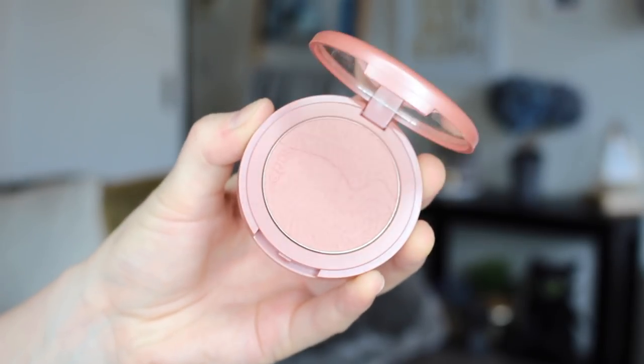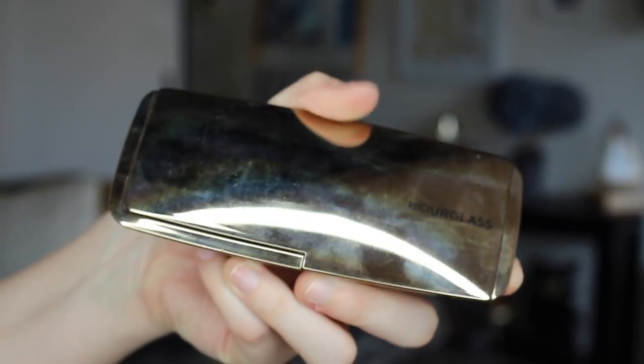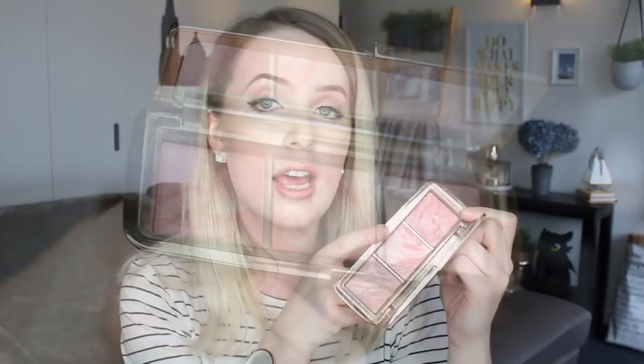For blush, I would 100% recommend the Tarte Amazonian Clay Blush in Exposed. A lot of you recommended this to me and I was so pleased I invested in it — it's the best color for pale skin, a soft dusky rosy color that looks very natural. However, it's not cruelty-free, so a cruelty-free alternative I'd recommend is the Hourglass Ambient Lighting Blush — particularly the middle color, Incandescent Electra. It has a beautiful peachy tone with a glowy marbled finish. If you know of a cruelty-free blush identical to Exposed, please leave a comment below!